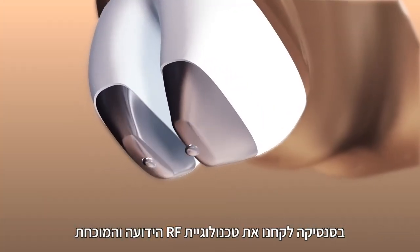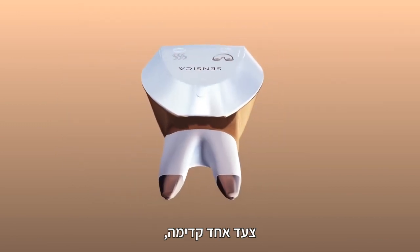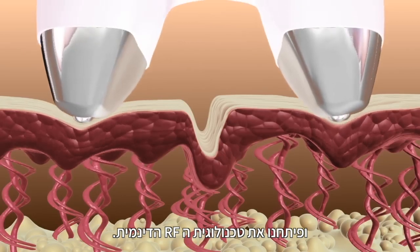At Sensika, we have taken the widely known and proven RF technology and advanced it one step further, creating the new dynamic RF.